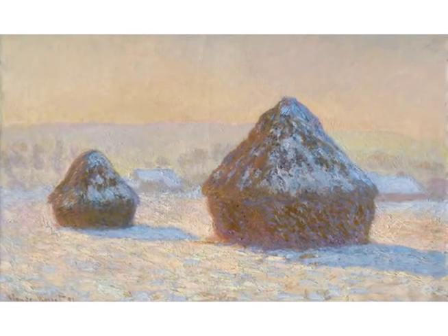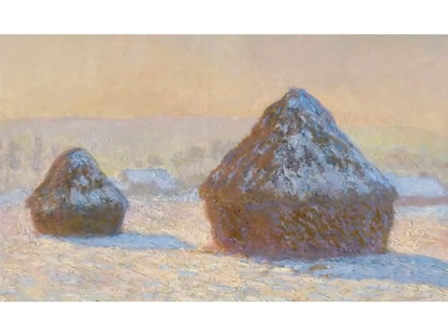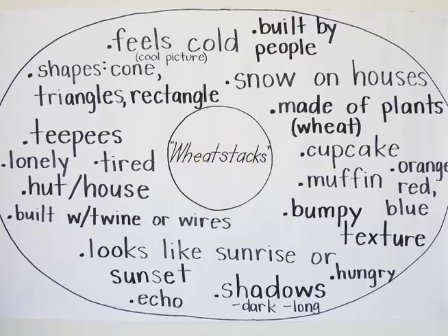I personally love Impressionism. My inspiration was Monet's Wheat Stacks. I first displayed Wheat Stacks, then we created a circle map.